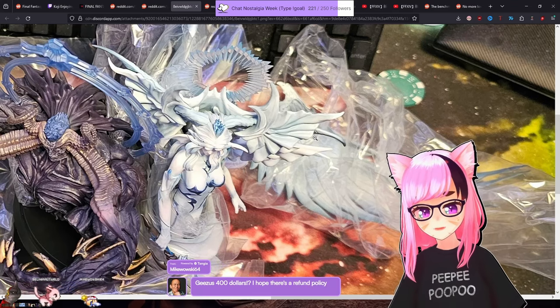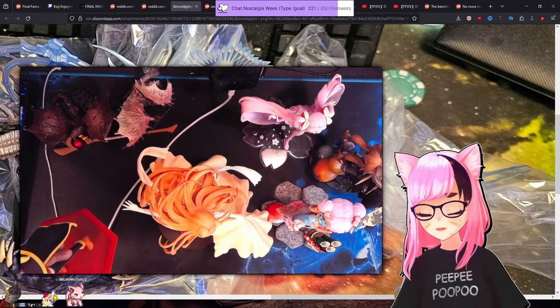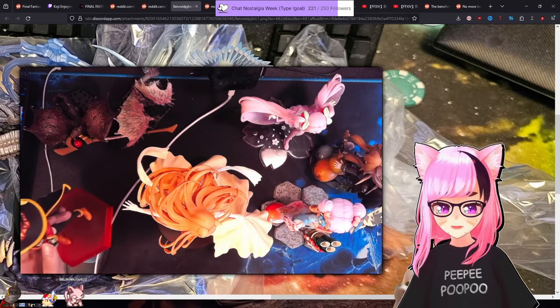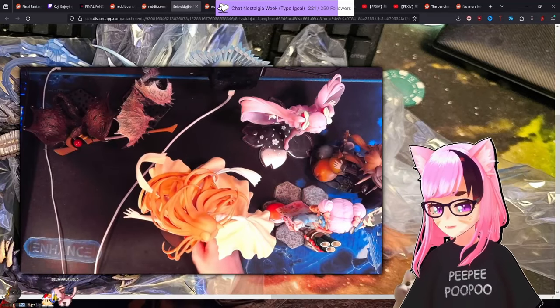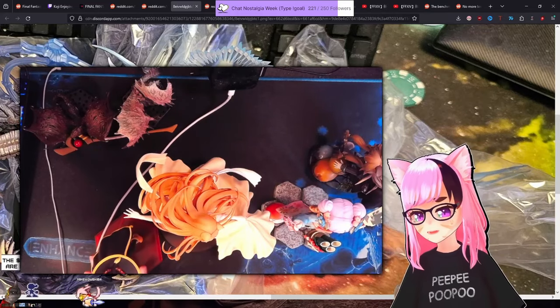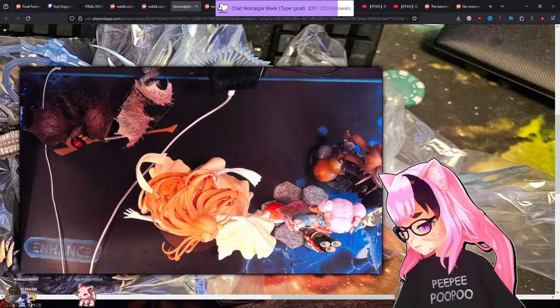Apparently they replaced the figures and you get a second code — you end up with two of the emote codes or whatever that the figure comes with — but it's still ridiculous. That should not be happening. It's absurd. That should not be happening, not for that price. You can afford better packaging, Square Enix — you run FF14. Are you insane? Like, they can afford packaging.